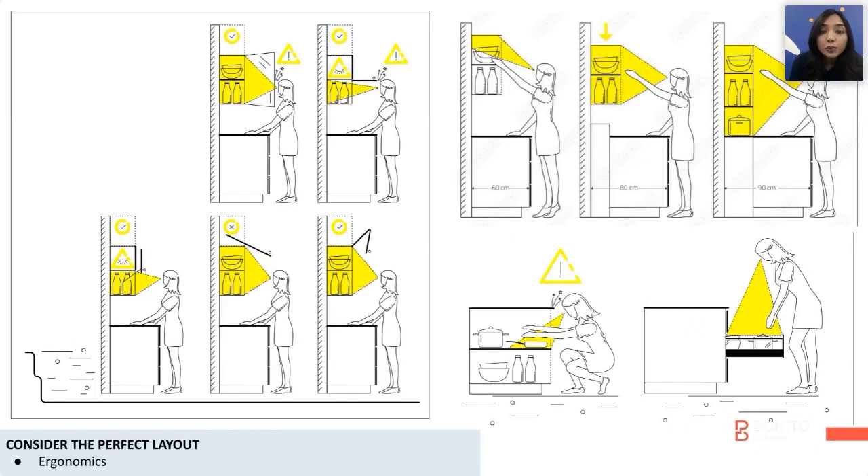In terms of cabinetry shutters, we have a normal shutter, we have a flap-up, and we have a bi-fold. Each one has a different visual convenience for you.